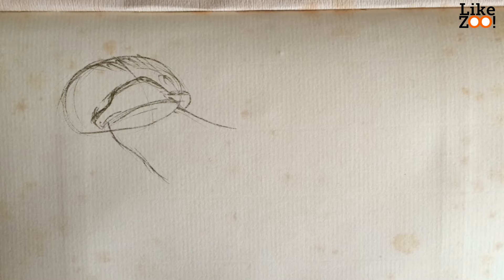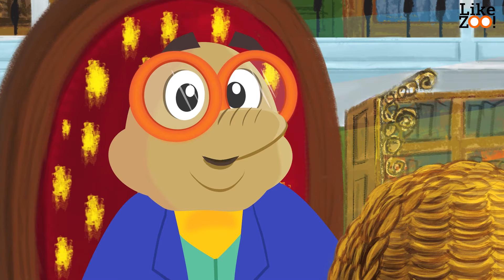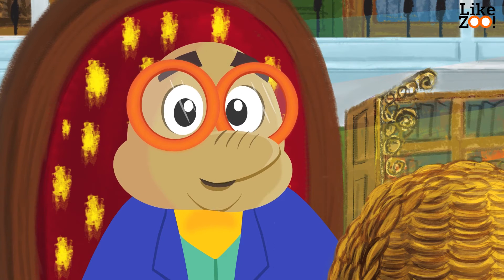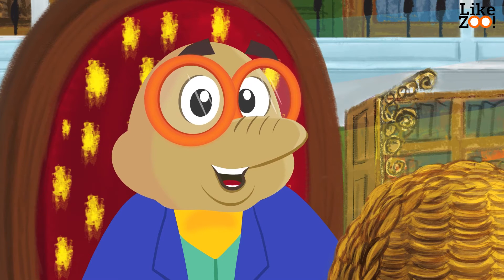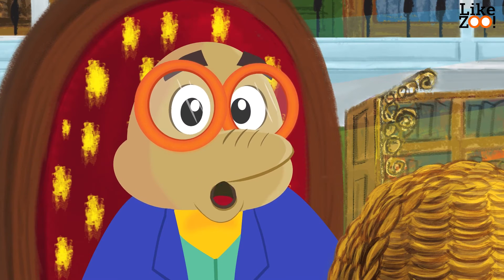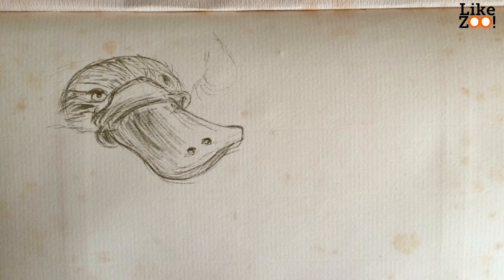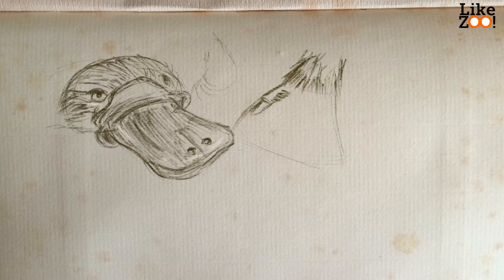The platypus is the only mammal with a bill. The fur is similar to the fur of a mole and it's waterproof. The head is flat — that's where the platypus got its name from. The eyes are located above the bill and the nostrils are located on the surface of the bill. The ears, nostrils and eyes are closed when the platypus swims underwater.